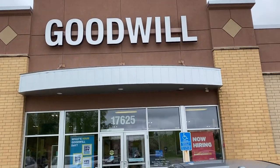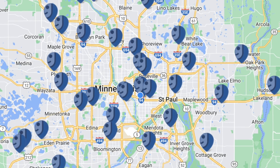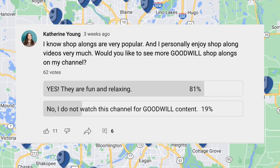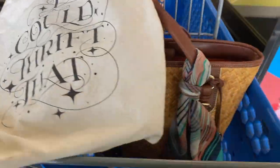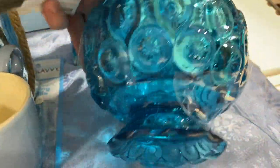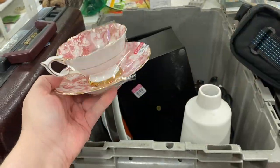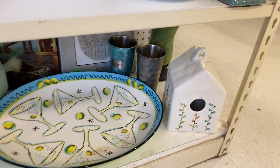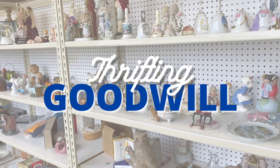Goodwill is one of the most common thrift store chains across the US, and here in the Twin Cities, Minnesota, we have a lot of them. I asked y'all if you'd like a thrifting series at Goodwill and by overwhelming majority you said yes. So come along as we go thrifting here in the land of 10,000 lakes — a new store each day — finding vintage deals, items to flip for profit, and some surprises. Let's see what's in store!